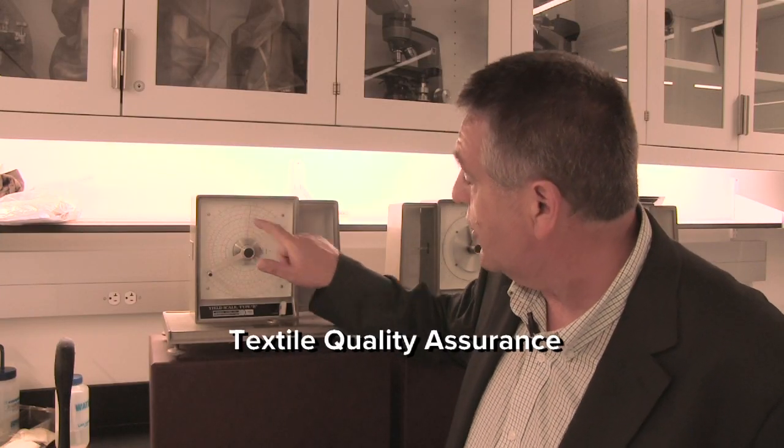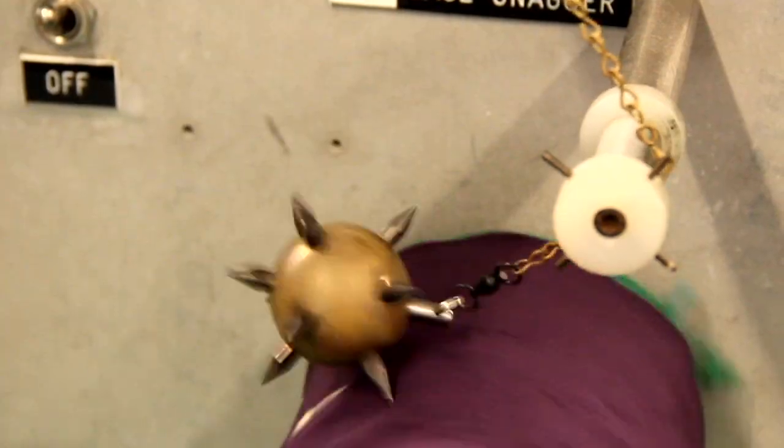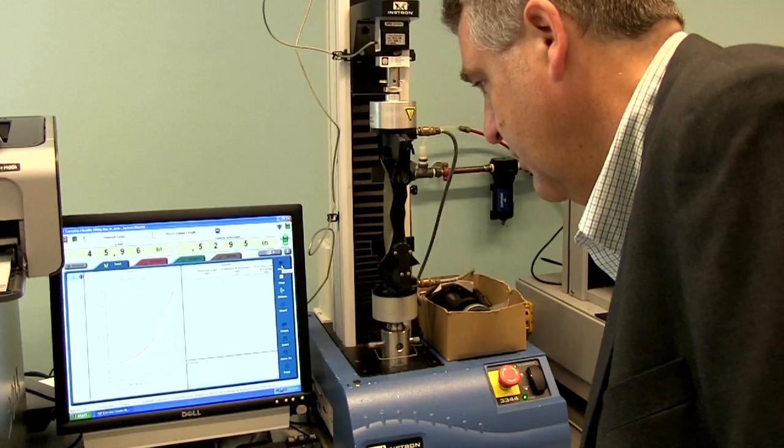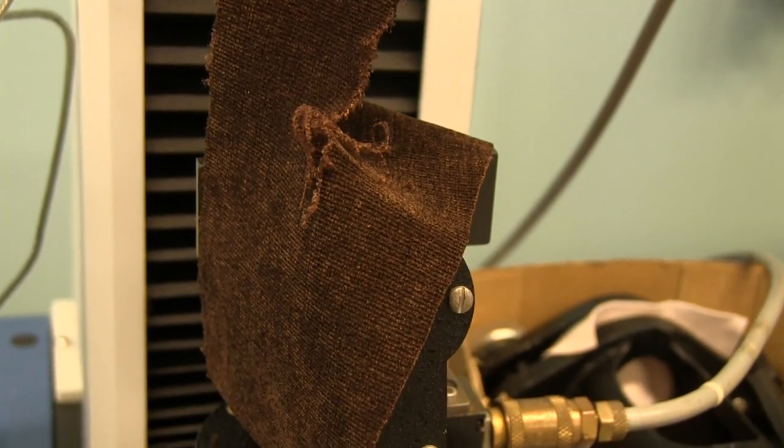At the Fashion Institute of Technology, Professor Sean Cormier teaches textile quality assurance, which sounds starchy, but could be rather unorthodox. His favorite part of the job? Burning, tearing, and ripping. Using machines that function like medieval torture devices, Professor Cormier destroys and distresses sample fabrics until they yield the results his students require.